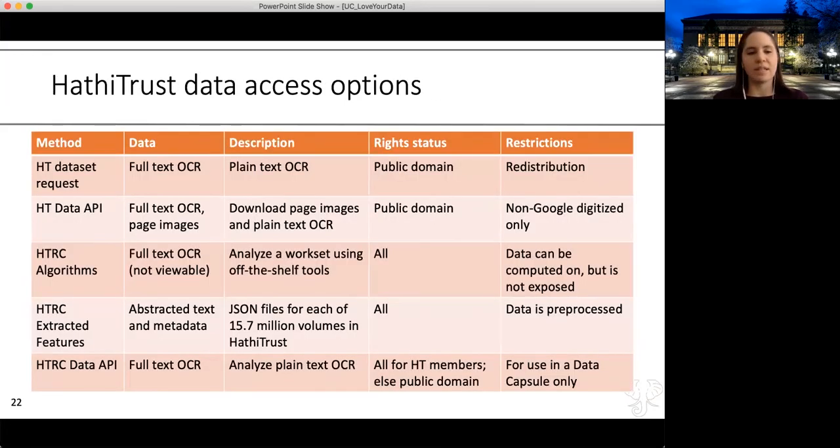This table synthesizes the access options available, and it's also available in the HTRC documentation. As you choose your path for interacting with this data, you'll work through a kind of flowchart: Do I need access to the full text, or will the extracted features be good enough? Do I need public domain or in-copyright data? How much flexibility do I need for the analysis, or how much programming experience do I have? Those questions will set you on a direction for which path to choose.